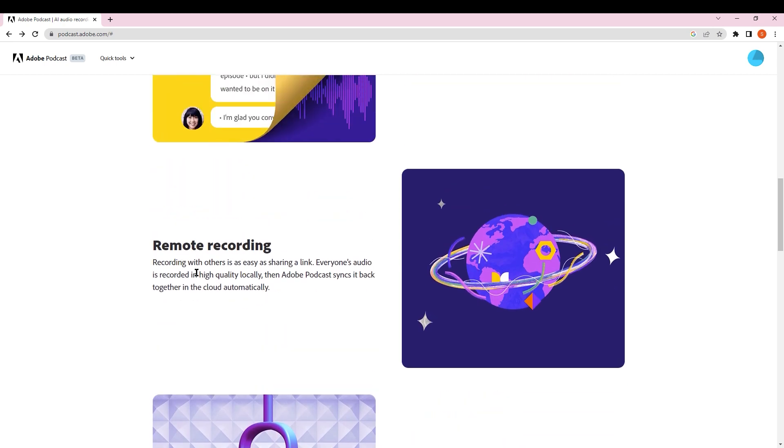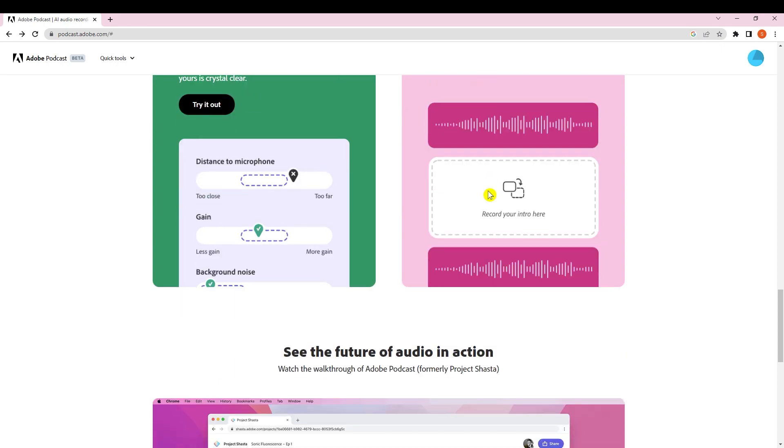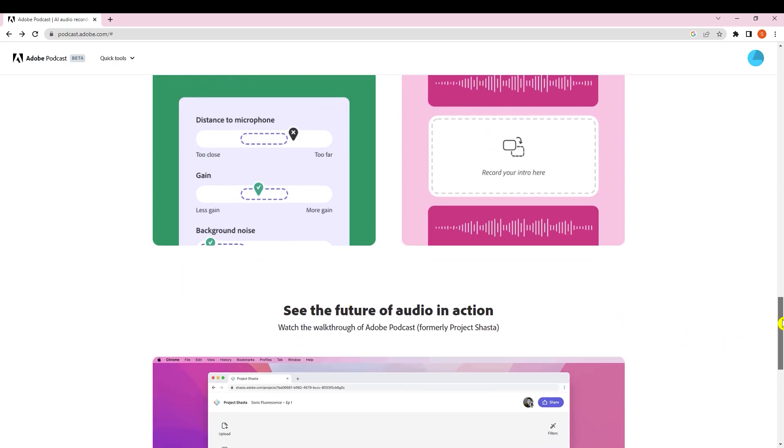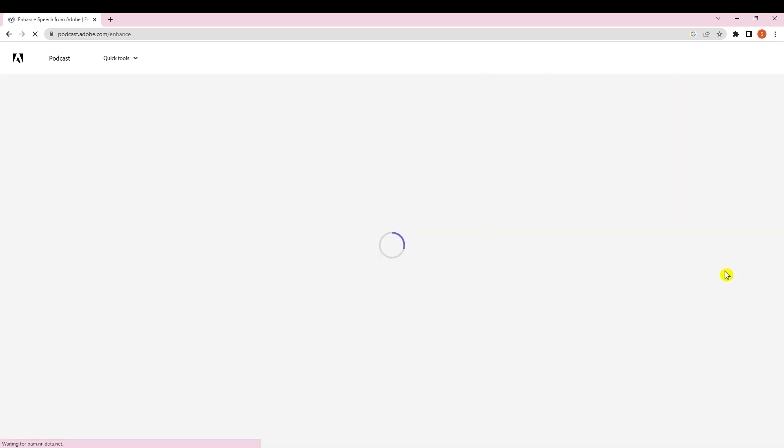Scrolling down further, you can see the remote recording feature — recording with others is as easy as sharing a link, and everyone's audio is recorded in high quality locally. There's also AI-powered audio to remove background noise and sharpen voice frequencies. It requires access — if you have an Adobe sign-in account you can sign in and request access to the website.